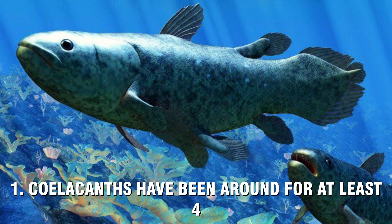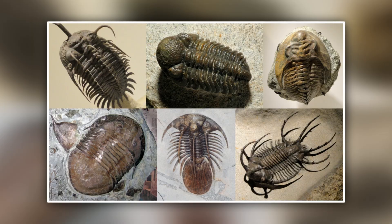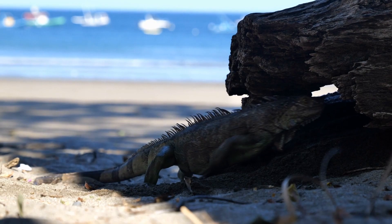Coelacanths have been around for at least 407 million years. During the Devonian, which lasted from 416 to 358 million years ago, ferns evolved, trilobites still roamed the oceans, vertebrates took their first steps onto dry land, and fish began to diversify — hence the period's nickname, the Age of Fish.